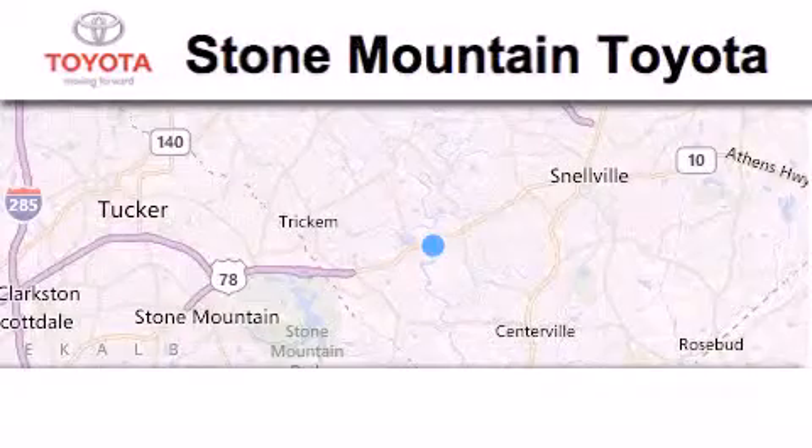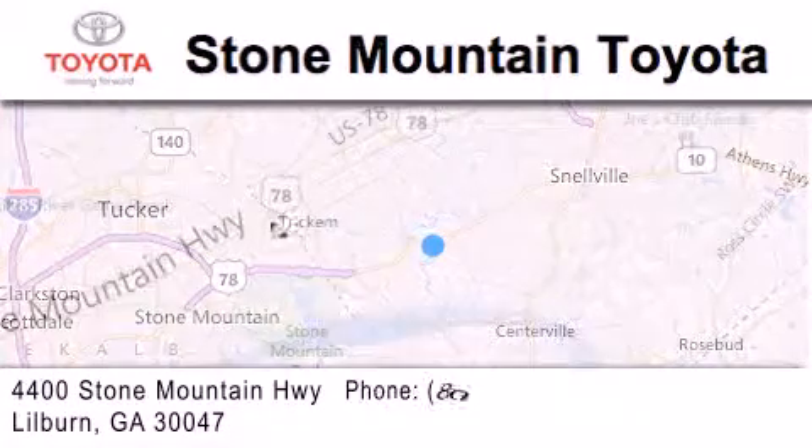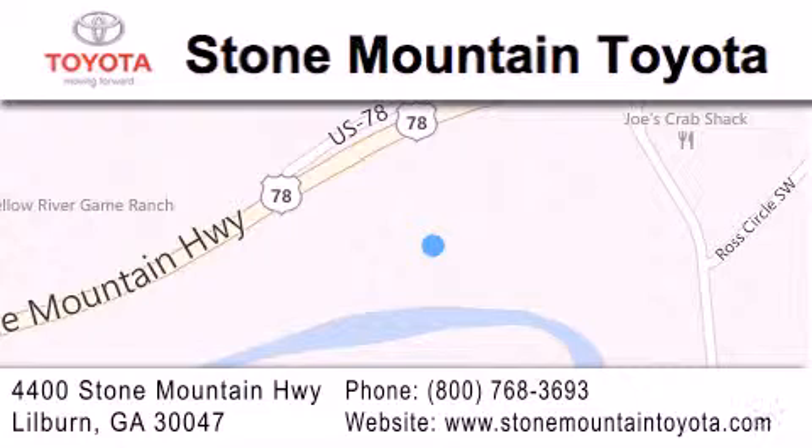Stone Mountain Toyota Scion is located at 4400 Stone Mountain Highway in Lilburn. Our goal is to exceed all of your expectations to ensure that you'll return for future visits.